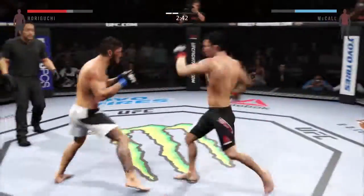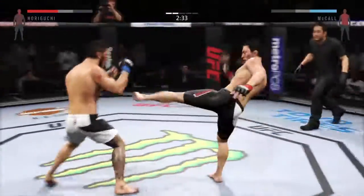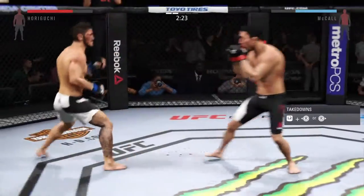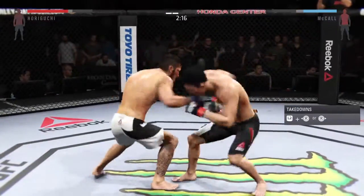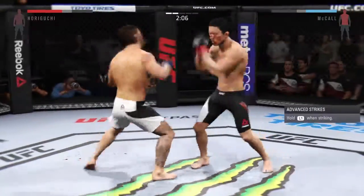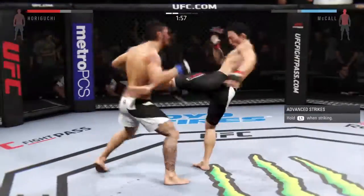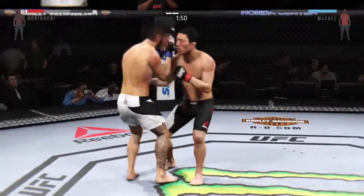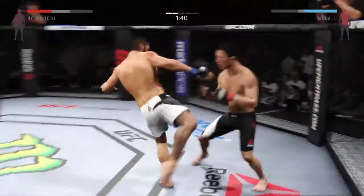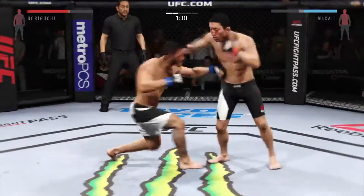He lands the punch — back and forth. He continues to mix up his strikes. Head kick, nicely done. Straight punch, Horiguchi with the combination. Good job of timing strikes. That's another big head kick — his opponent needs to start blocking these. He can't take too many of those body shots. He connects with the left, big combination. Hard straight punch, nice combination. Big power jab — and another one, that hurt him.